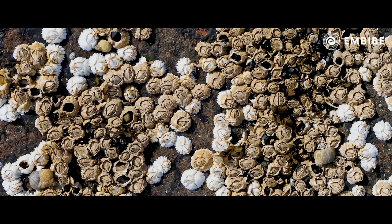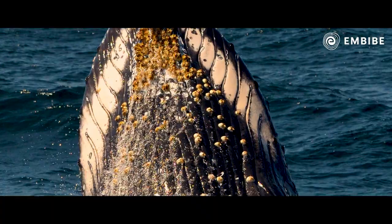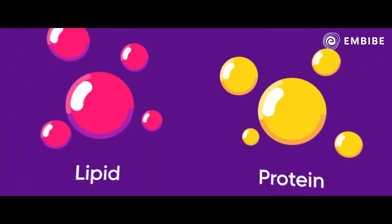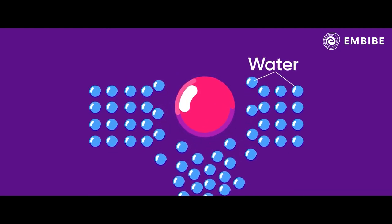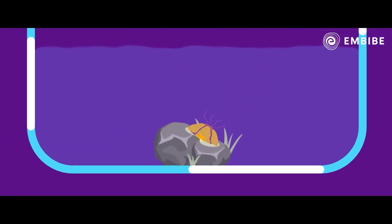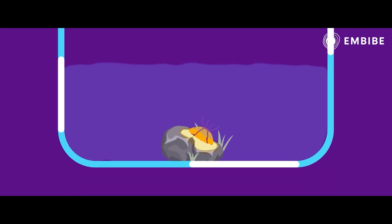Barnacles can stick themselves to rocks, ships, boats, and bodies of huge animals like whales, even if the surface is wet, dirty, or sandy. Researchers found that barnacles secrete a substance made of lipid and protein molecules. The lipid molecules are hydrophobic, meaning they repel water. This helps barnacles to repel water and other small contaminants on the surface, making it super dry. The protein molecules help to stick rigidly to the surface.